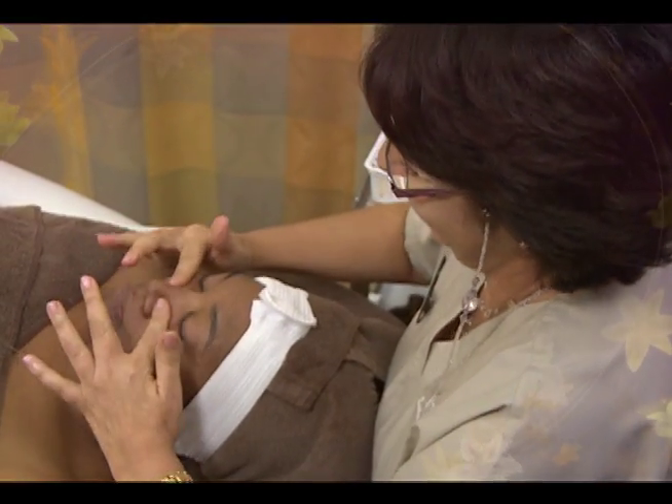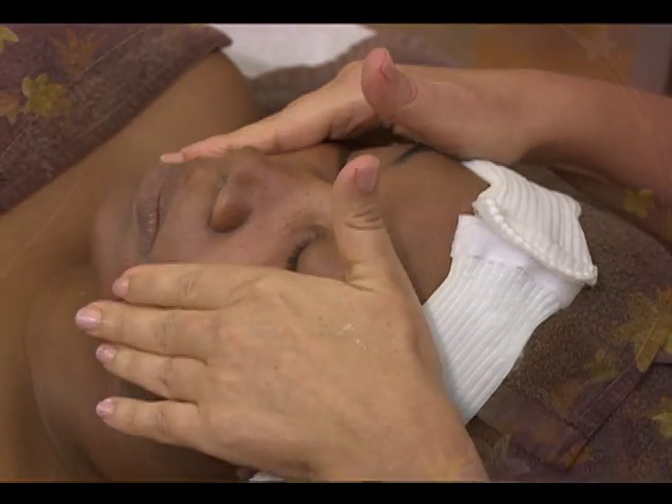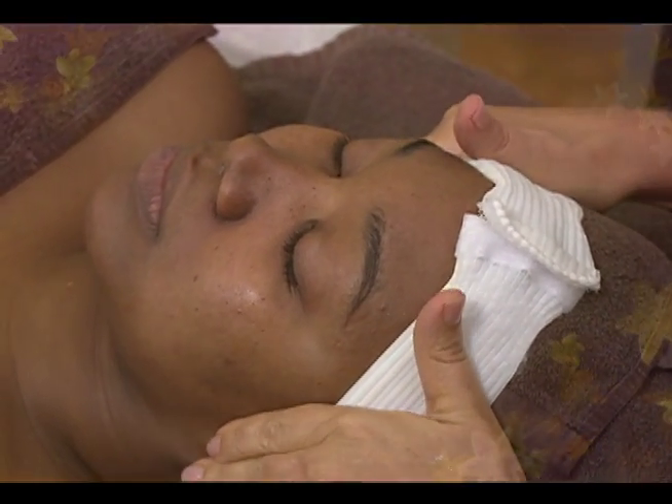Beautiful glowing skin is said to be the best accessory a person can have. It denotes health, confidence, and youth.